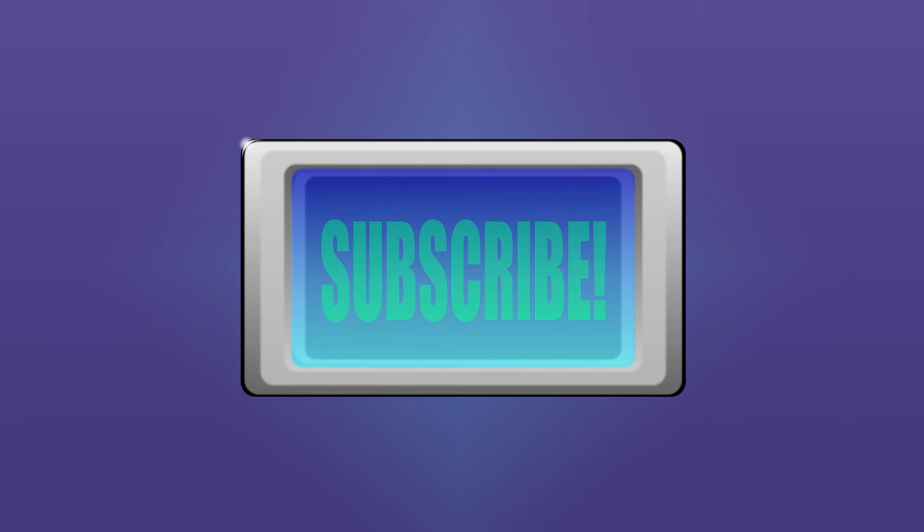Like this video and subscribe for more 3D and 360 degree animations, tutorials, cringy videos and a bunch of other stuff.